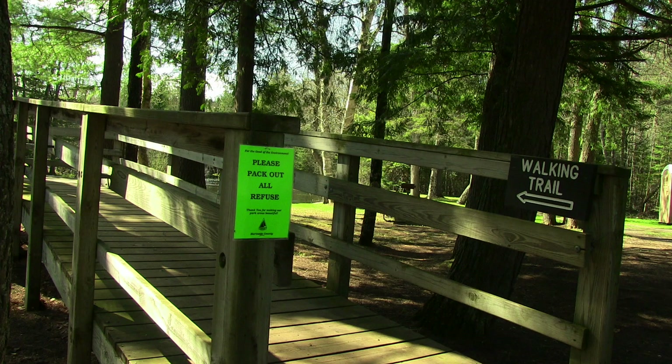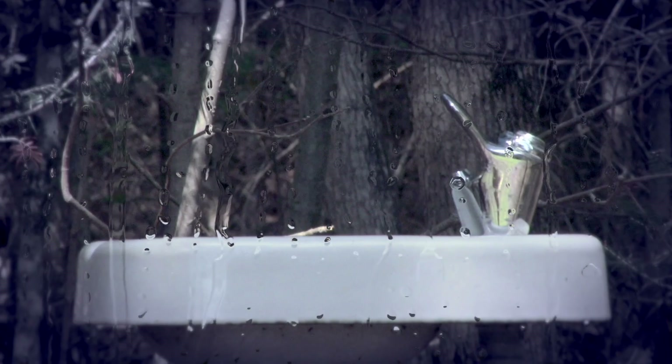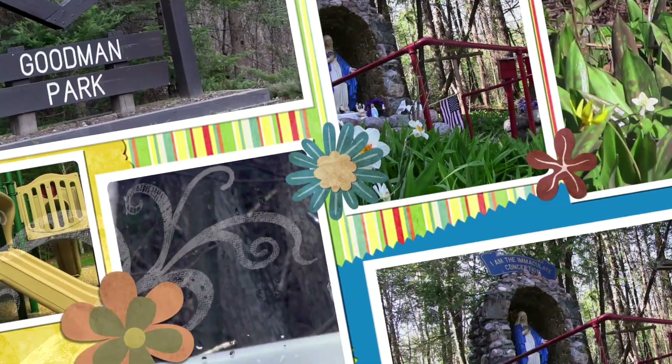Or follow the trails back to the park and let the kids play at the playground. Don't forget to keep your eyes open along the way for a chance to see some other great sites.